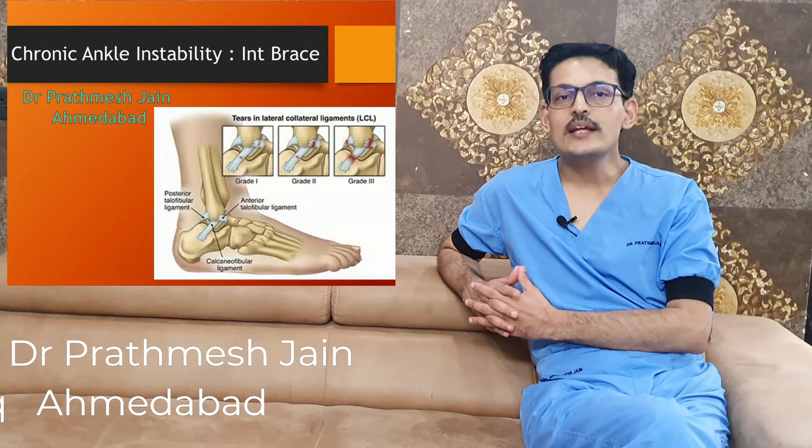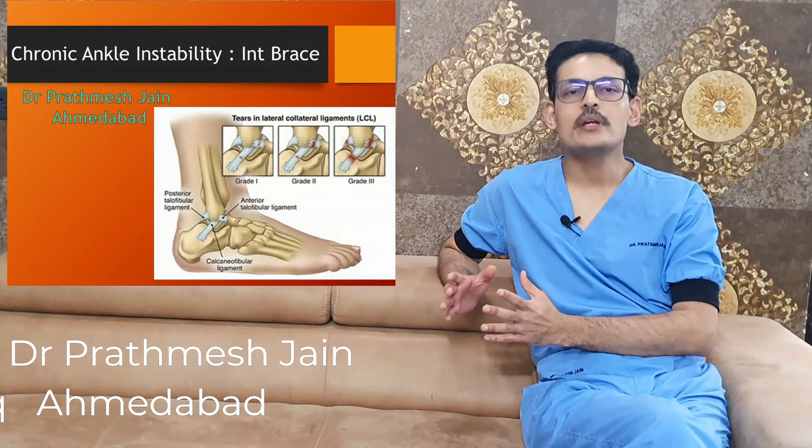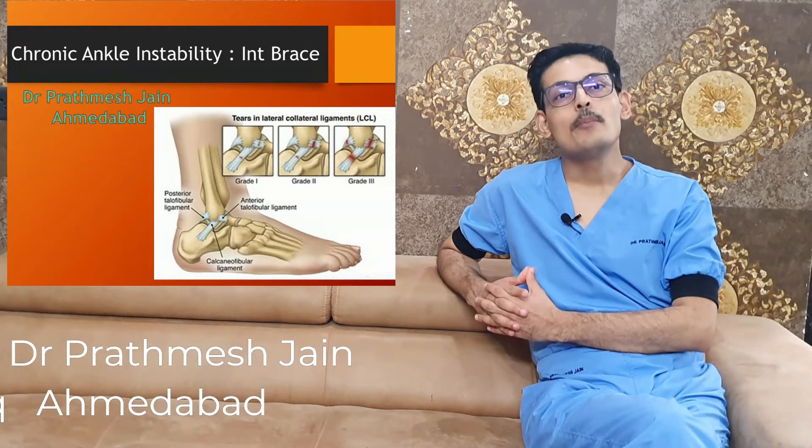The good thing I want to tell all of you is that this problem is treatable. Many of our patients believe that the problem of pain, swelling, and instability of the ankle is not curable. Interestingly, we receive patients from all over the country who believe this problem is not curable — whereas it is not true.